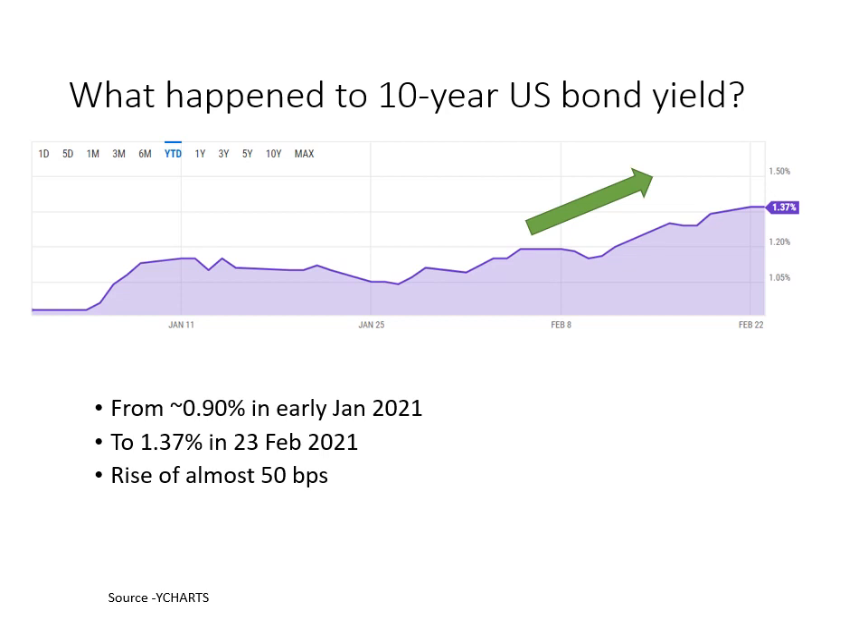The first perspective is related to US government debt. The US government debt is about 21 trillion US dollars, so every 1% increment in interest rate cost will cost them an additional 200 billion US dollars. So a 50 basis point increase means 100 billion US dollars in incremental cost. That's a very huge number.